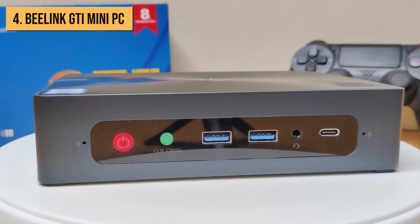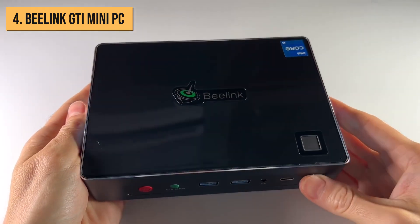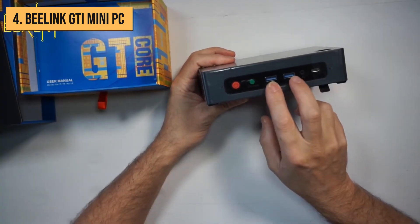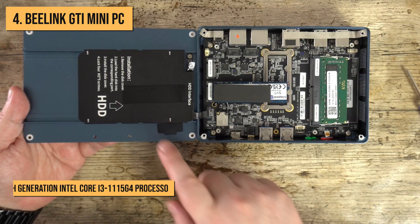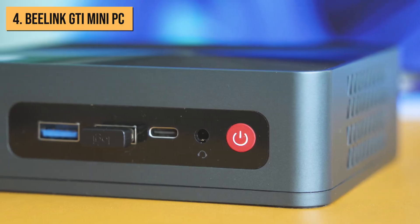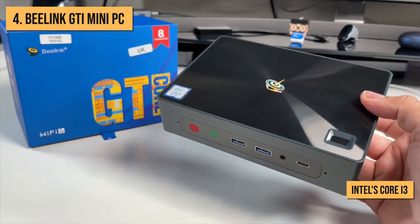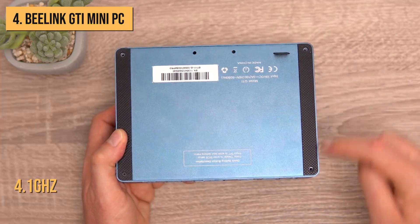Moving up to the number 4 spot, we have the Beelink GTI. This model is pricier with an MSRP around $359, but you get much better performance and features. Inside the glossy black chassis, you'll find an 11th generation Intel Core i3-1115G4 processor. This offers a significant jump up from the Celeron in the Azul, with Intel's Core i3 giving you a fast dual-core CPU that can hit max speeds up to 4.1 GHz.